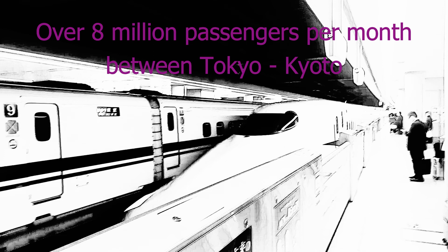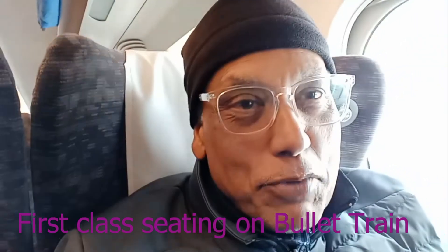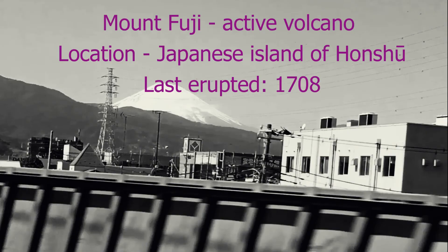I'm on the bullet train leaving Tokyo. If you've seen the bullet train from this side, you can see Mount Fuji in the distance. You can clearly see it if you're on the right-hand side of the bullet train going from Tokyo to Kyoto.